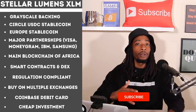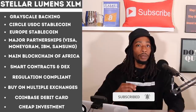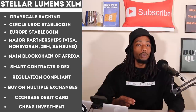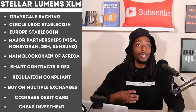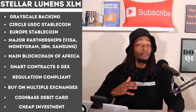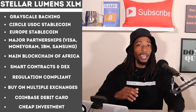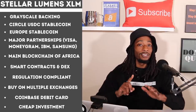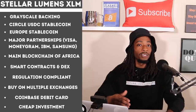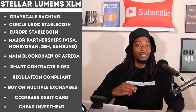Reason four: major partnerships. Stellar has a ton of partnerships including MoneyGram, Visa, IBM, Samsung, and more. Reason five: Stellar is a main blockchain for Africa, which is a huge unbanked territory. They already have six active partnerships in Africa, positioning themselves to capture that market share.